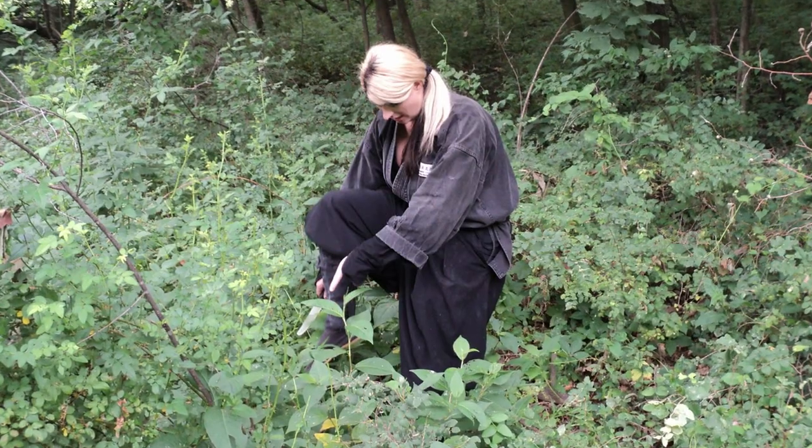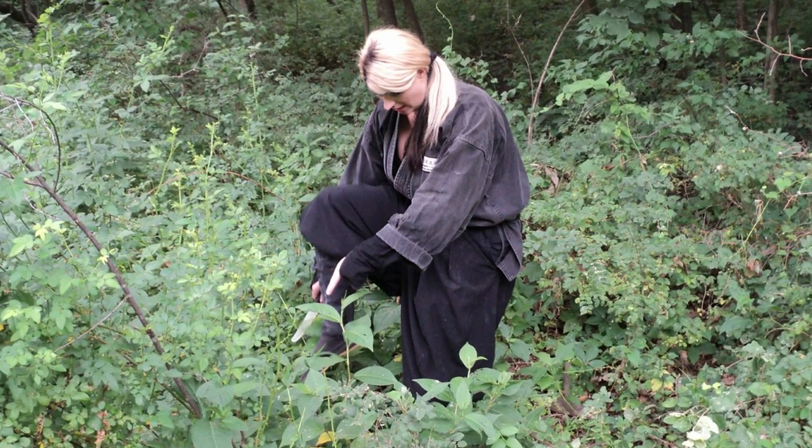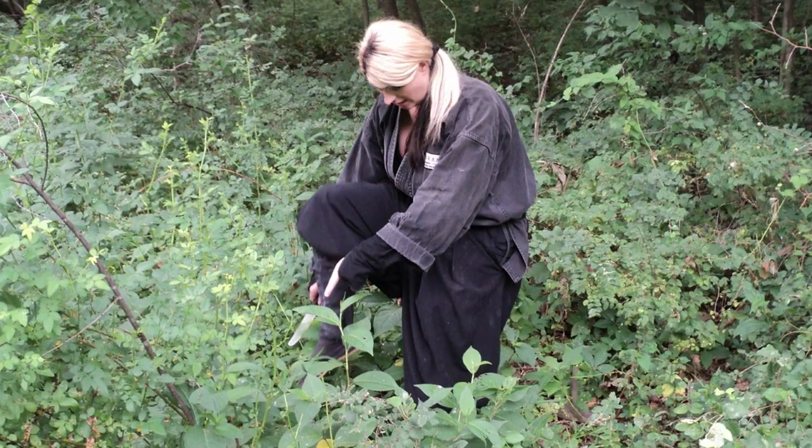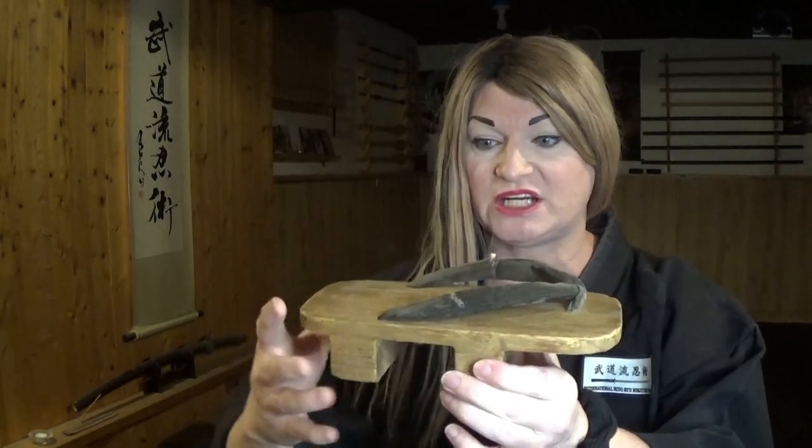Number one: walk on ice, run around, and practice Taihenjutsu wearing getta, or clogs. This serves to give your body stability and balance and teaches you how to walk silently. Here's a pair of antique getta from my personal collection. When you look at the science of what point number one is saying, you should walk around in getta, and this can help your stealth walking.